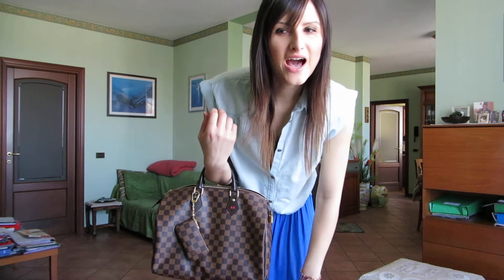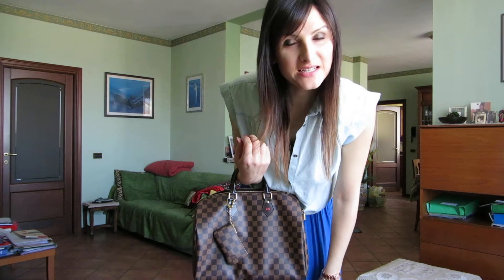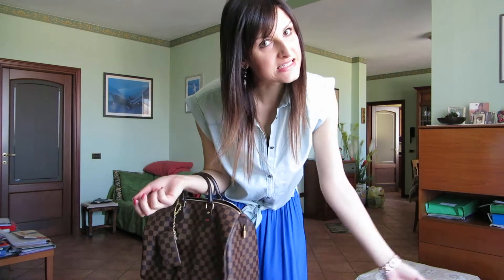Hi guys! How you doing? So, I come back with another outfit. The summer has finally arrived here in Italy, and yes, I want to show you my outfit of the day.